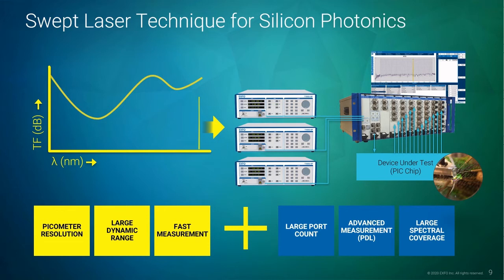The CTP-10 is not limited to simple insertion loss spectral measurements. It allows advanced measurements such as polarization-dependent loss (PDL) or return loss, simply by adding specialized modules to the unit.